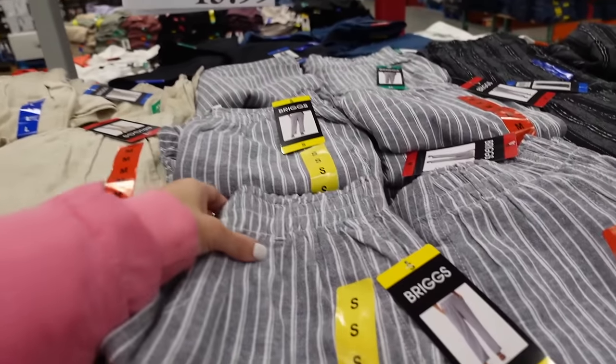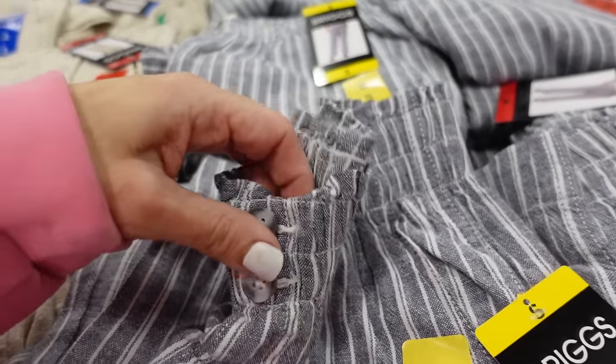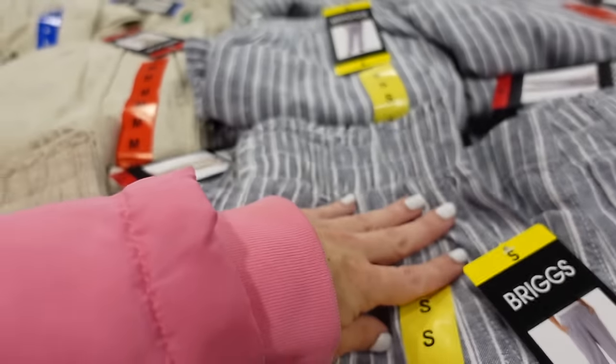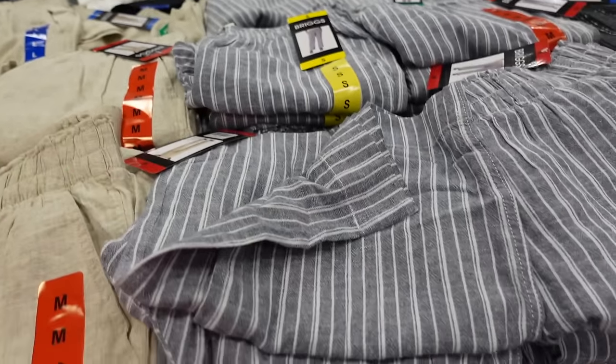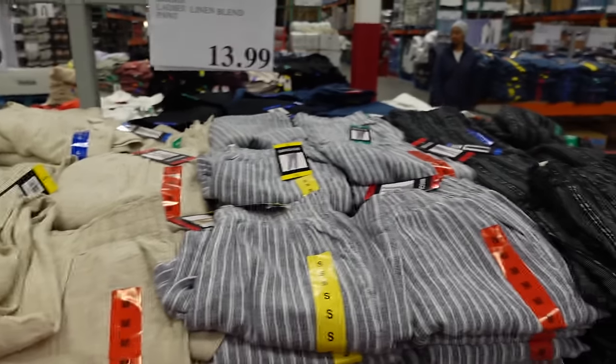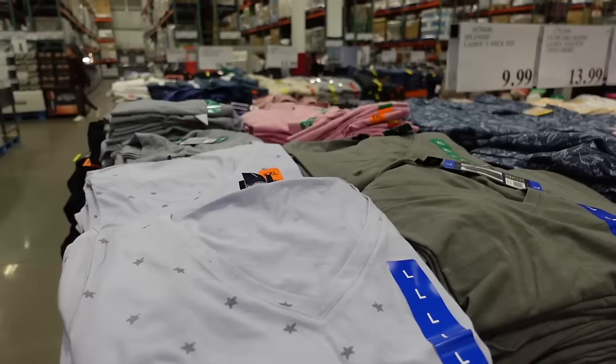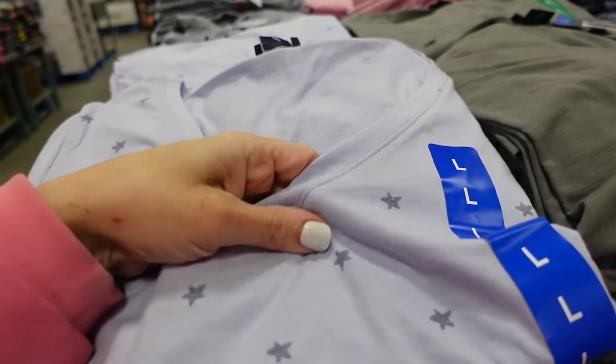Pull-on linen pants from Briggs have an elastic waistband, two decorative buttons, side pocket, pleated detailing, and a flowy leg. Available in stripe, true linen, and black and white stripe for $13.99.